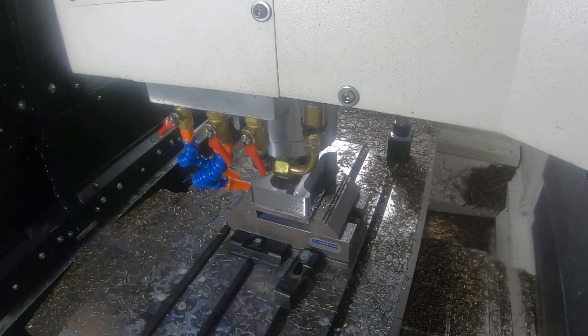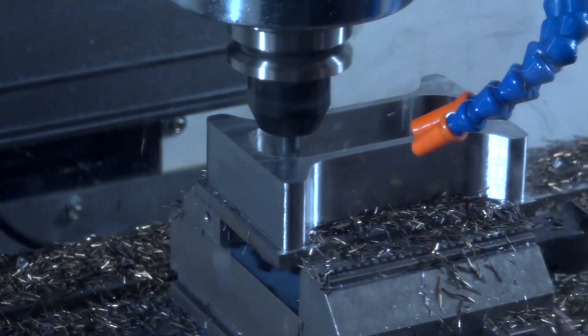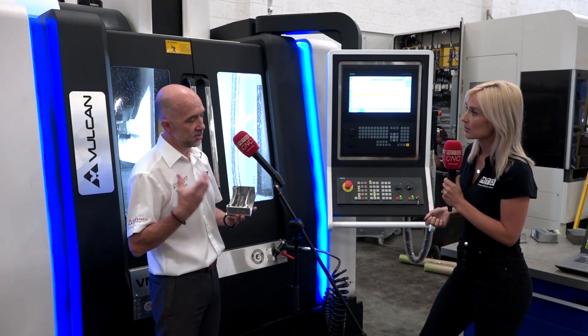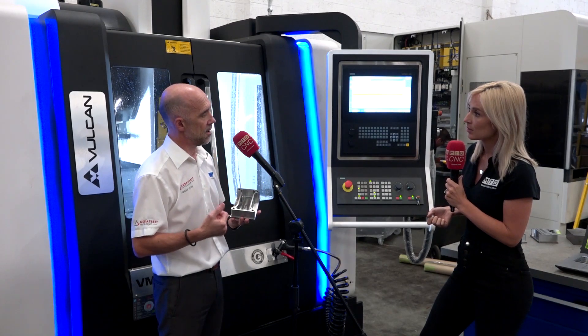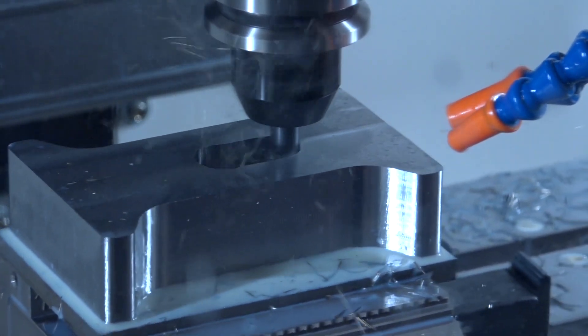How does the Vulcan range support your tools? The key is the processing power of the control. We don't need huge spindle speeds or huge power because we're running at very light radial depths of cut — what we need is the control's processing power to manage those tools. The Vulcan range is a volume seller for us; we can turn these around in 24 hours, so you can order one day and receive delivery the next.